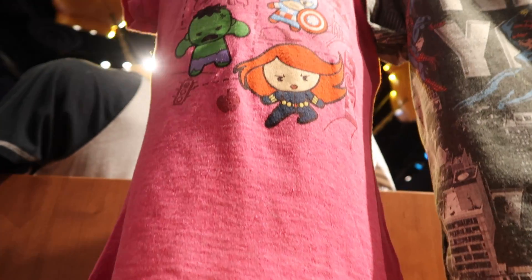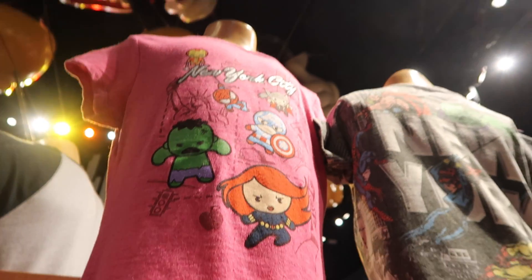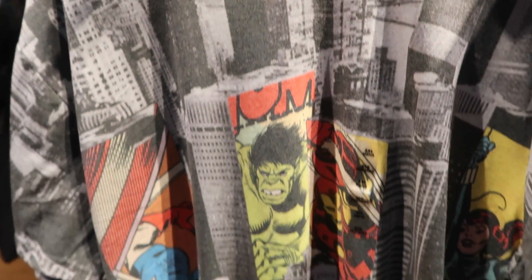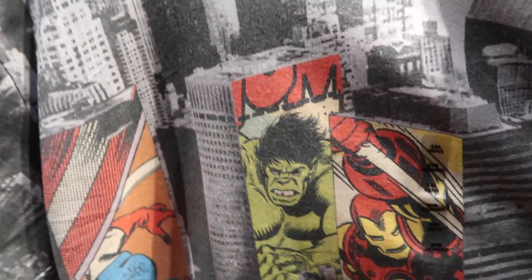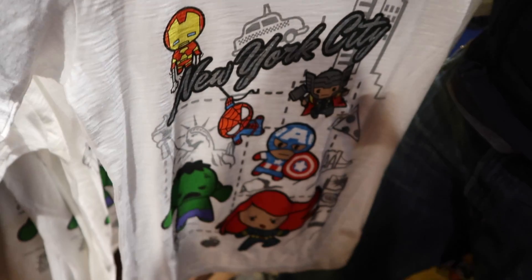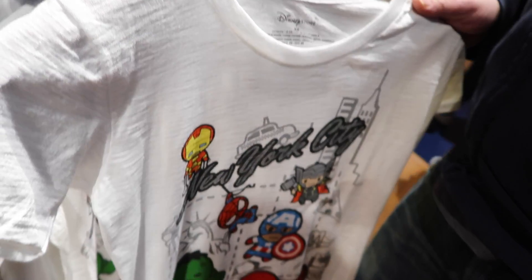Coming around this side, this is New York City Marvel for the little girls. And then this is another shirt for the men — Marvel. Look at the towers, all the skyscrapers in New York. And then this Marvel one that says 'New York City' on it. Very neat.